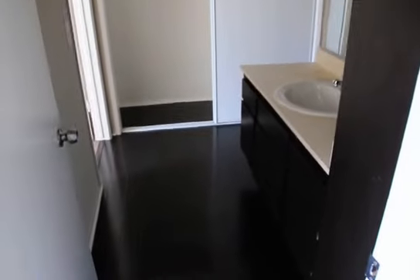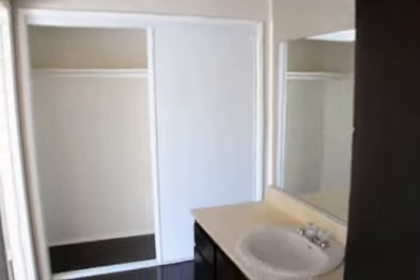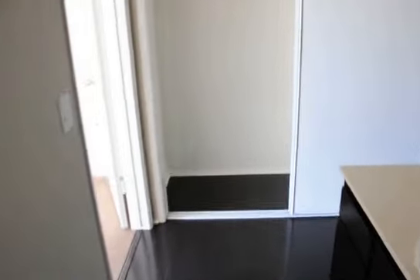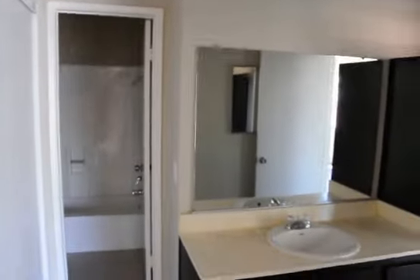Through the hallway we have the vanity — a large vanity with sink, big mirror — as well as the closet, a spacious hanging closet, and the bathroom, which features a shower and tub, and the toilet.